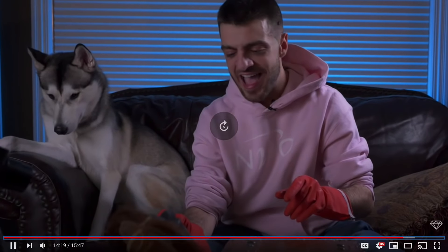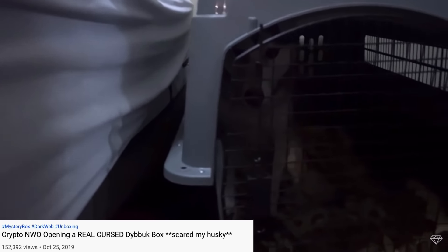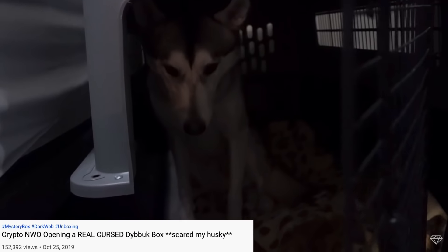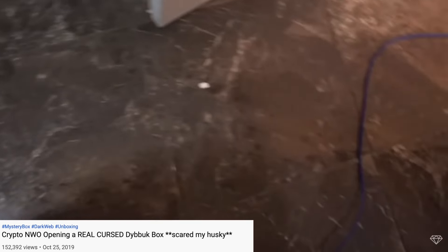Most importantly, one of my Dybbuk boxes in the past sent my dog running scared. I usually have my Siberian Husky Stormy in the background of my videos, and in one of my Dybbuk box openings, he literally took off as fast as he could into his crate. I went downstairs to check up on him and he wasn't even laying down — he was standing there in utter fear in a position to protect himself in case anything ran at him. I still look back at this video and wonder what my dog saw after I opened that Dybbuk box.